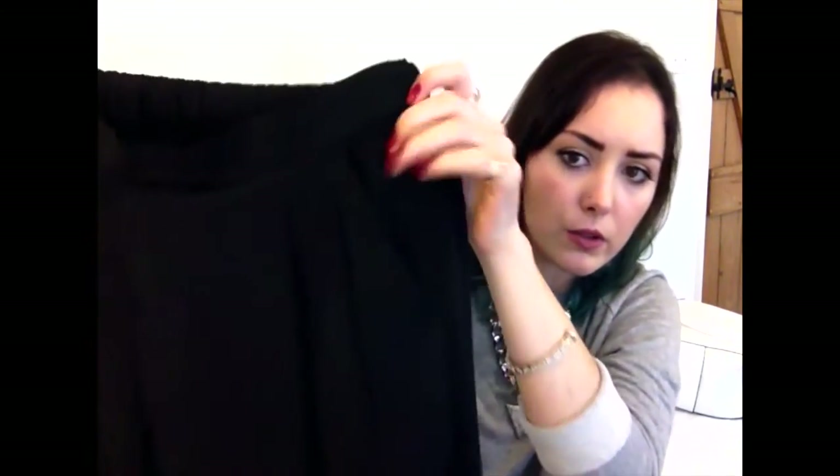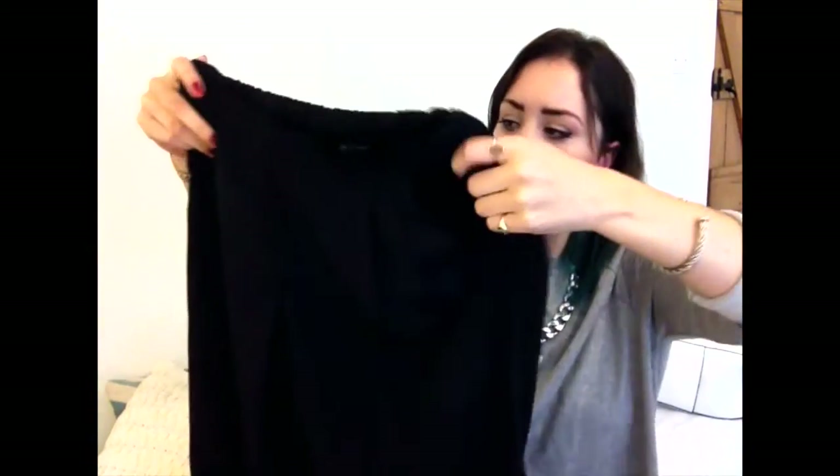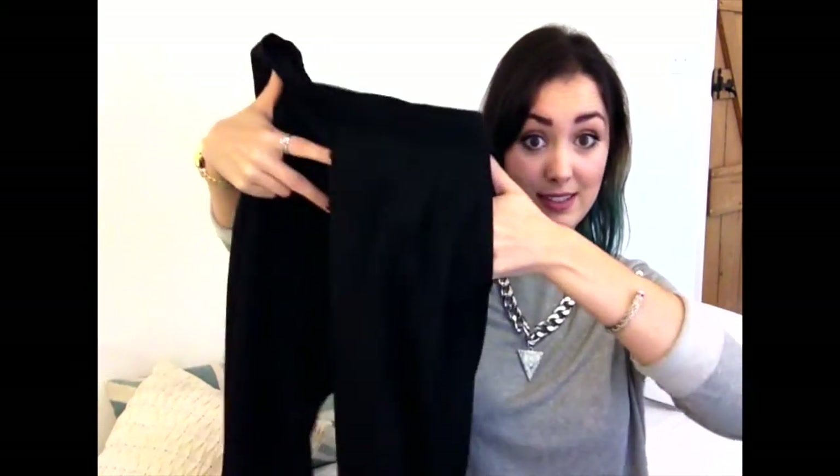Next up are these trousers which I actually got for a job interview, but I've been wearing them so much since. They're black with draped material down the front and they have pockets. They go in at the bottom with cuffed bits and they're quite high-waisted but really flattering and easy to wear with nice breathable material. I'm really loving wearing them.